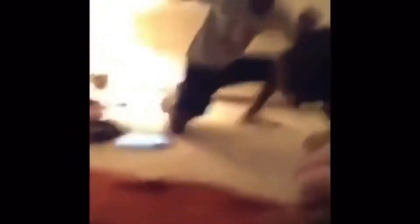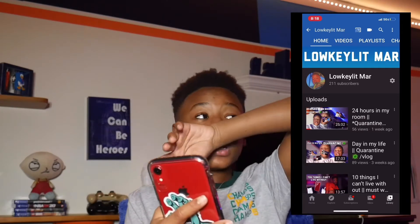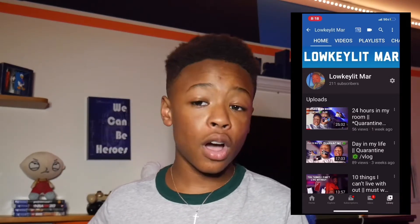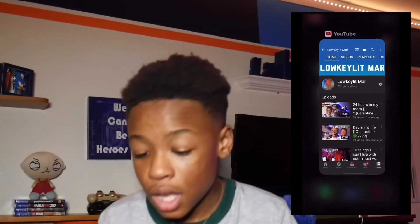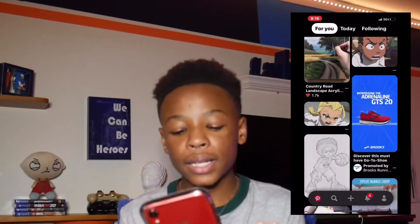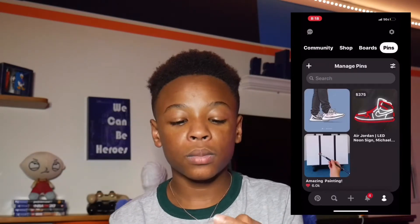Then we have Instagram and YouTube, which I'm on now. This video will probably be up in about two weeks, and I have a video coming out tomorrow where I found my father's house in Baltimore with my family — make sure y'all check that out. Then we have Pinterest, which is where you get different pictures. I got my current background from Pinterest; you can get pictures, backgrounds, and wallpapers there.